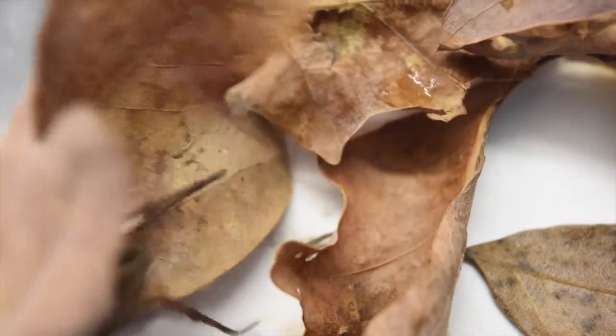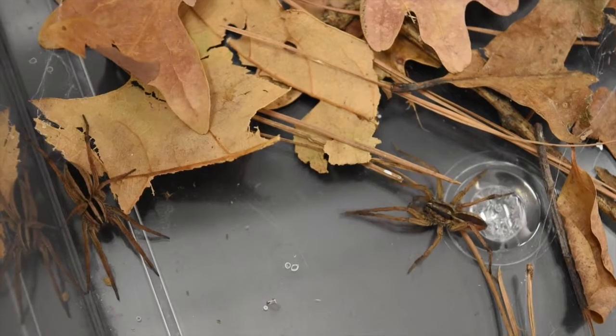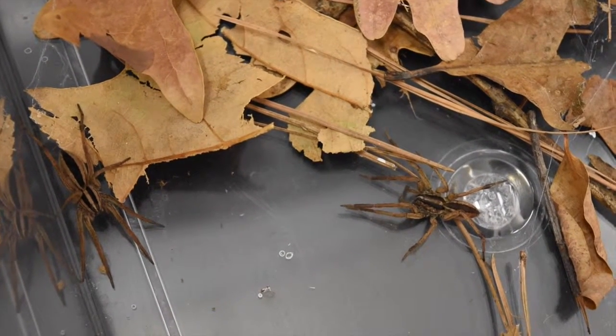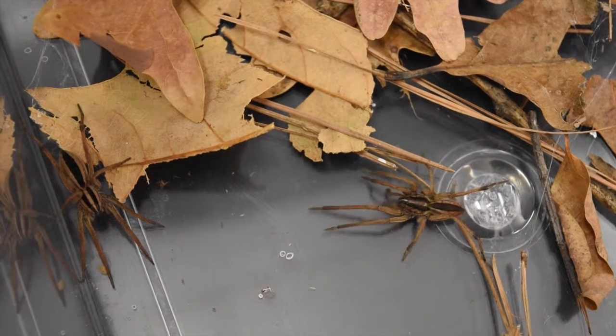Female dotted wolf spiders average 15 millimeters in length, as seen here on the left. The smaller males, seen on the right, average 12 millimeters in length.